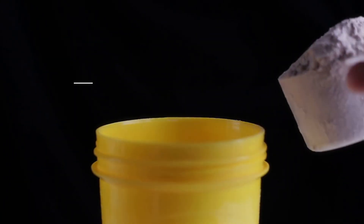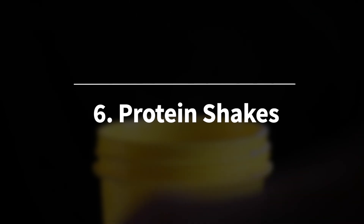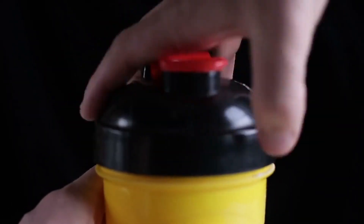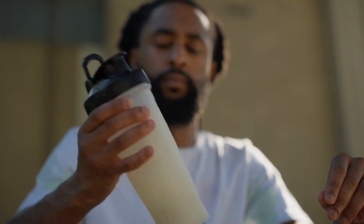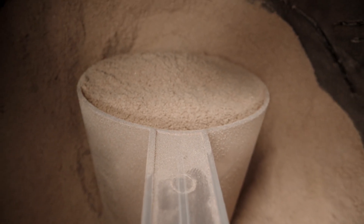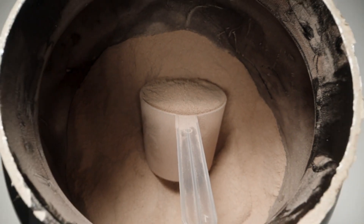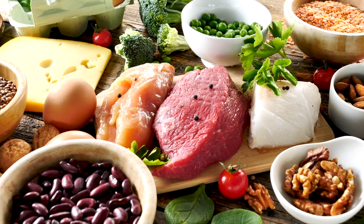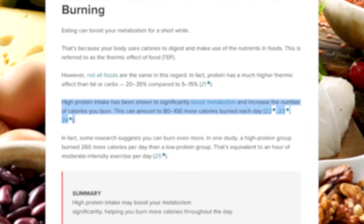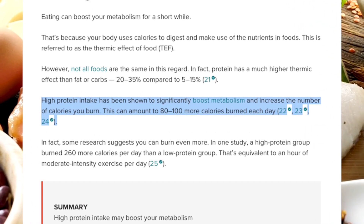Number 6 on this list may not be everyone's favorite — I'm talking about protein shakes. Protein shakes are highly effective for fat loss, especially when used to replace high-calorie meals or snacks. Protein is the most satiating macronutrient, meaning it helps you feel full longer, which reduces overall calorie intake. Furthermore, Healthline notes that a high-protein diet has been shown to increase metabolism and help you burn 80 to 100 extra calories per day.